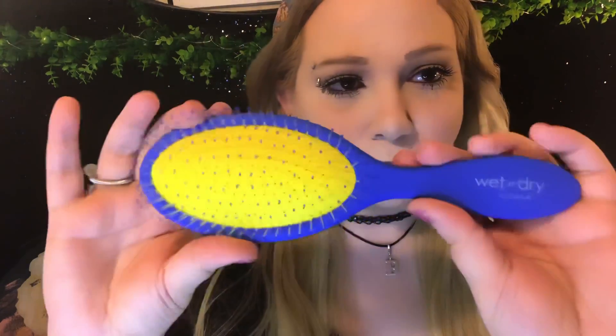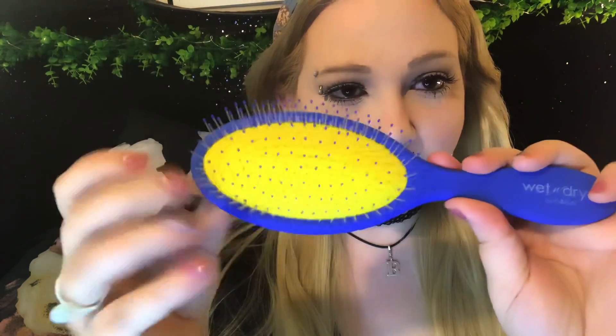I got it because it's also great for extensions and even wigs. I maybe want to get extensions in the future. It's really cool, I like the blue and yellow — it's very soft and I'm sure my real hair likes it too. I approve this for extensions.